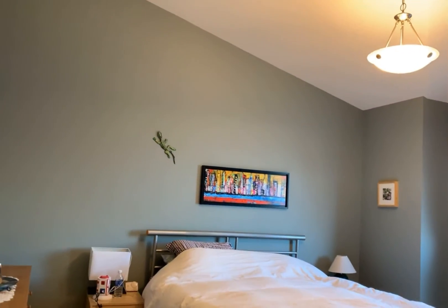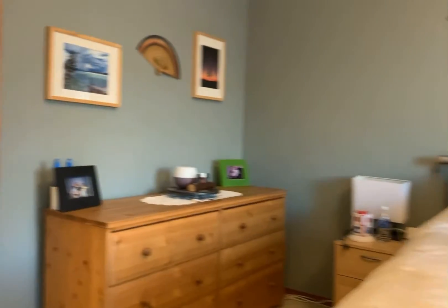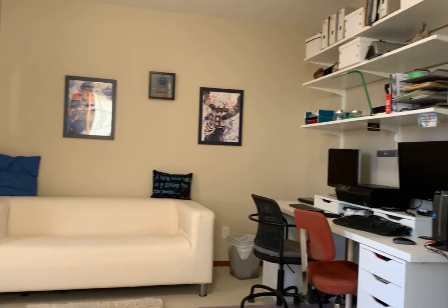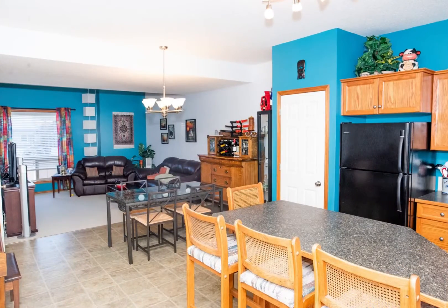Two master-sized bedrooms are included. The first master bedroom has a vaulted ceiling, walk-in closet, and direct access to the bathroom. Custom paint throughout. The main floor also has an additional two-piece powder room.